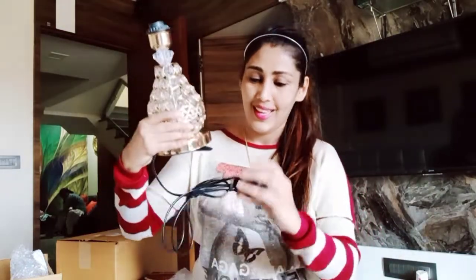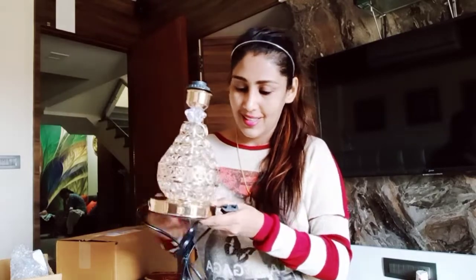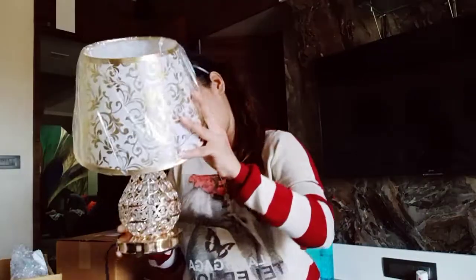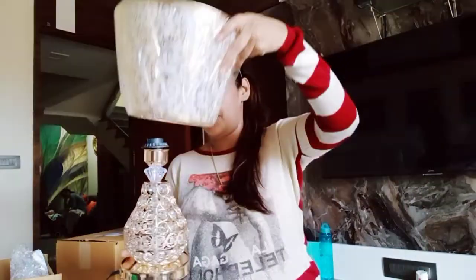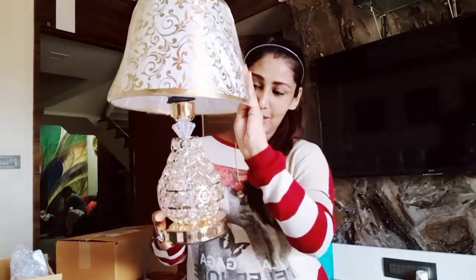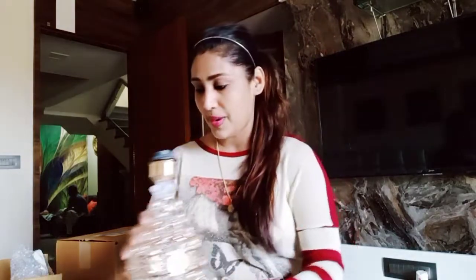This is the base of the lamp, and when you plug it into the switchboard it will light up on the top here — so it will come on like this. This is a beautiful lamp. I ordered two lamps, the same style, for both sides of my bed.